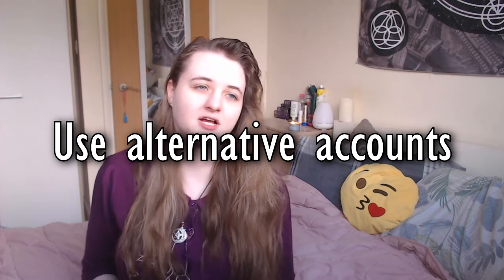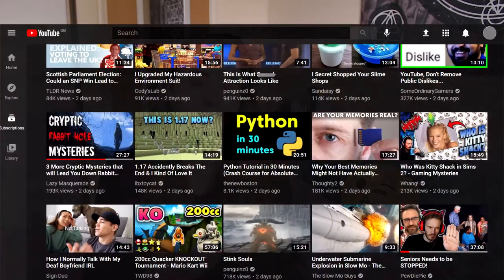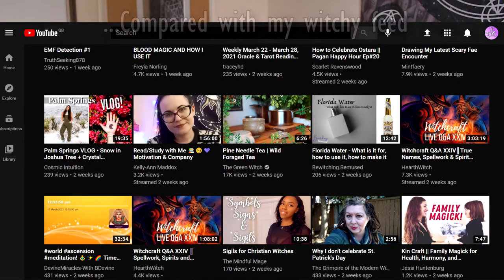The second tip I have is to use alternative accounts. This is a good way to somewhat save your search history whilst also not worrying too much about cookies. The best example of this is YouTube accounts. I have two alternative YouTube accounts — one for my mundane stuff like watching PewDiePie, but I also have a witchy account, which is this account of course, which I make my videos on and watch other witches, tarot videos, mental health videos, and all that kind of stuff.